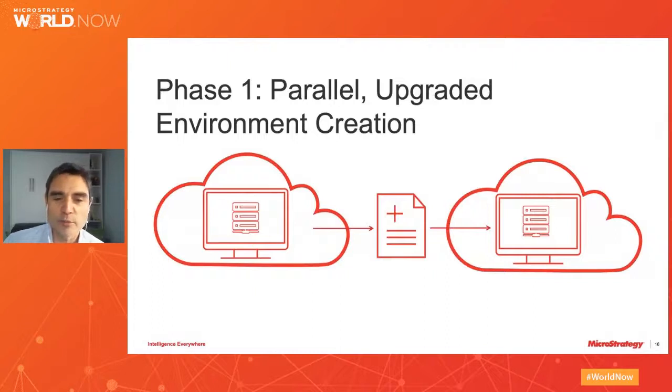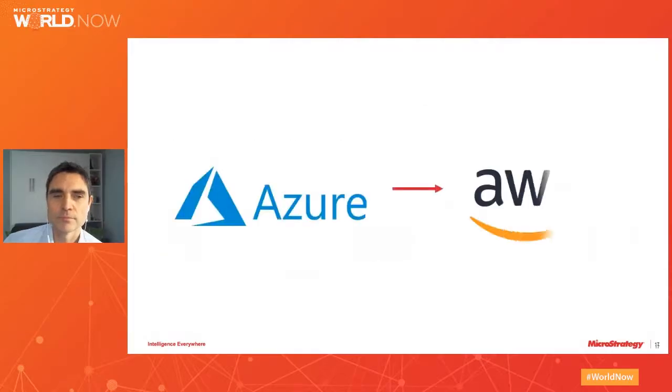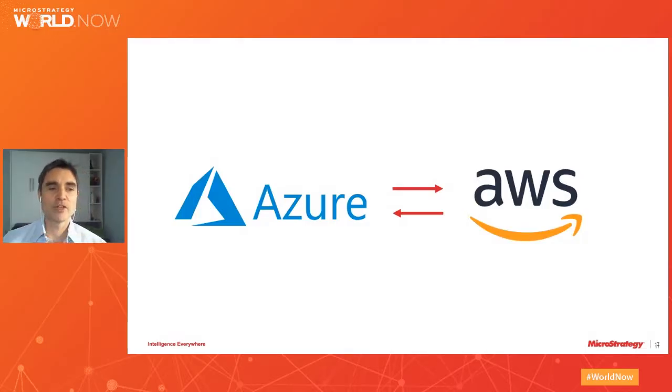When restoring the backup, we simply choose to restore the environment to the latest MicroStrategy version. Another very cool feature of the backup and restore is that we now support MSTR Back on both AWS and Azure environments. This is a huge win and allows us to back up on one platform and restore on the other, increasing the portability of your solution.